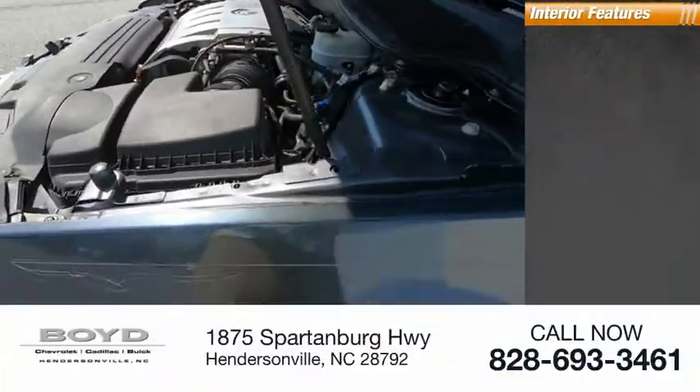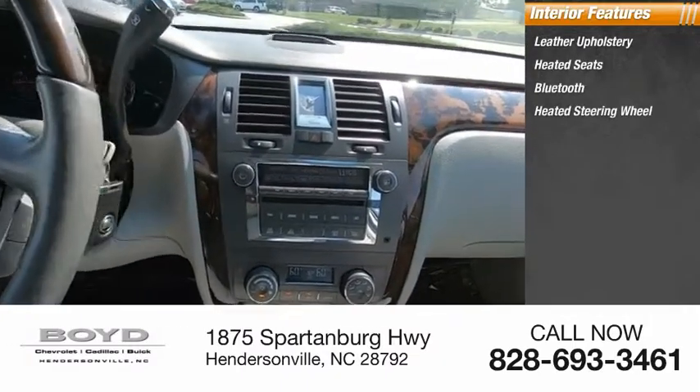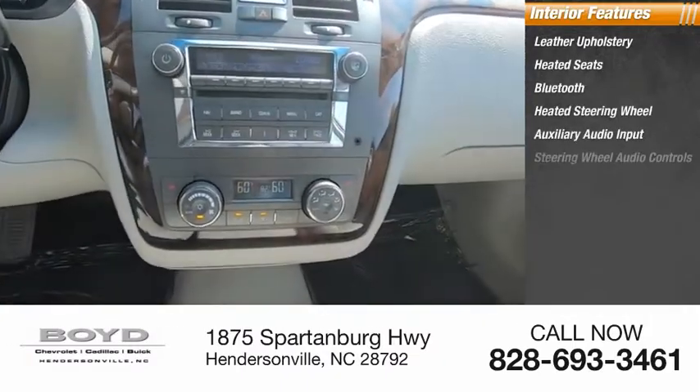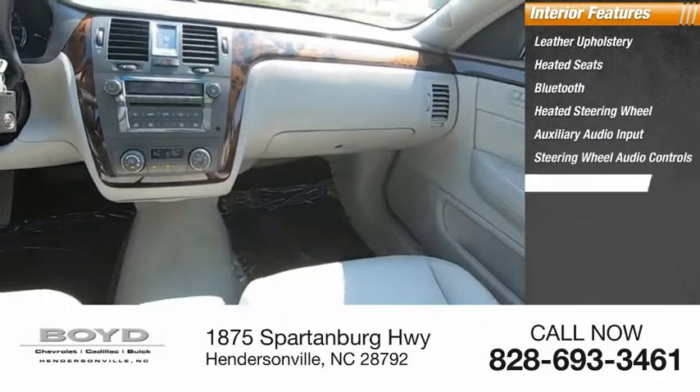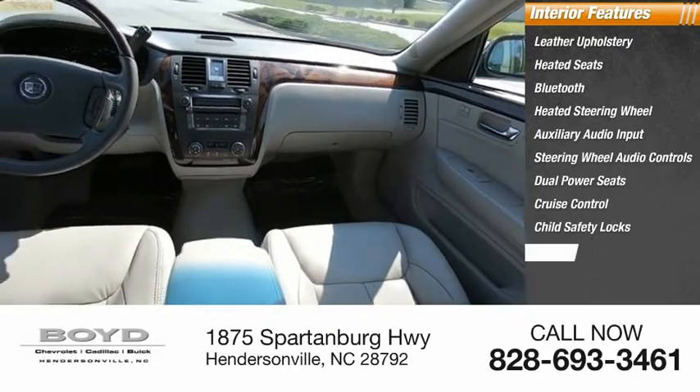Inside you'll find leather upholstery, heated seats, Bluetooth, heated steering wheel, auxiliary audio input, steering wheel audio controls, dual power seats, cruise control, child safety locks, and power door locks.